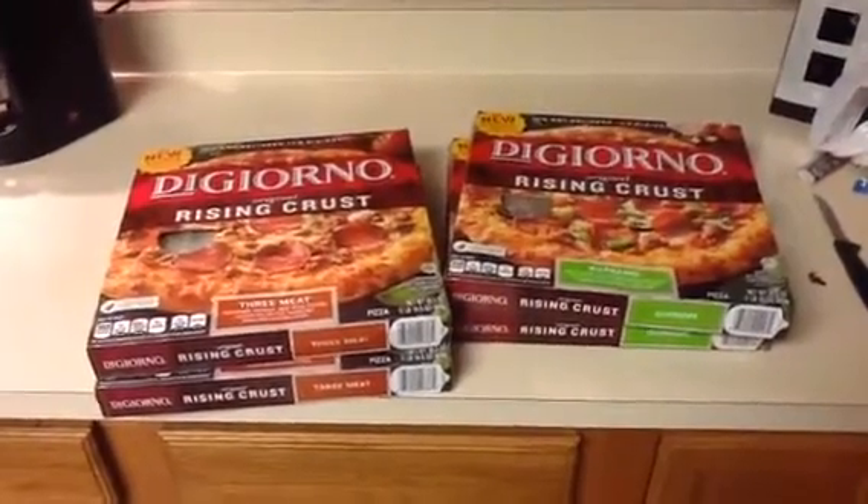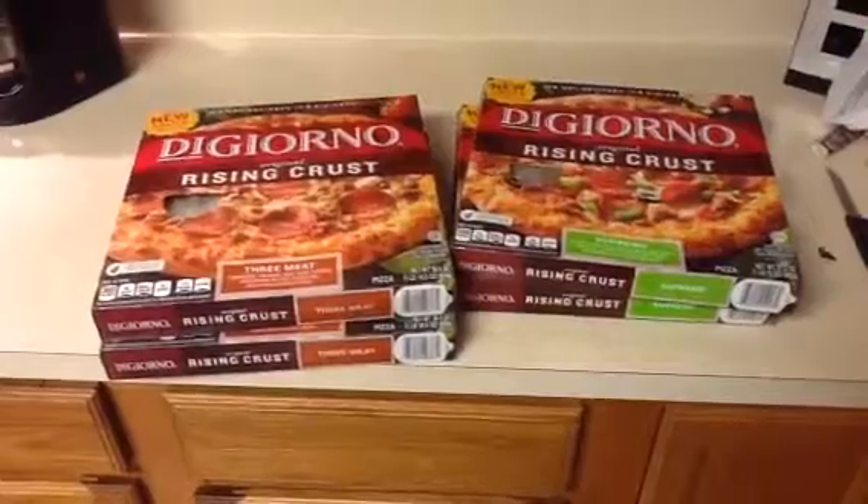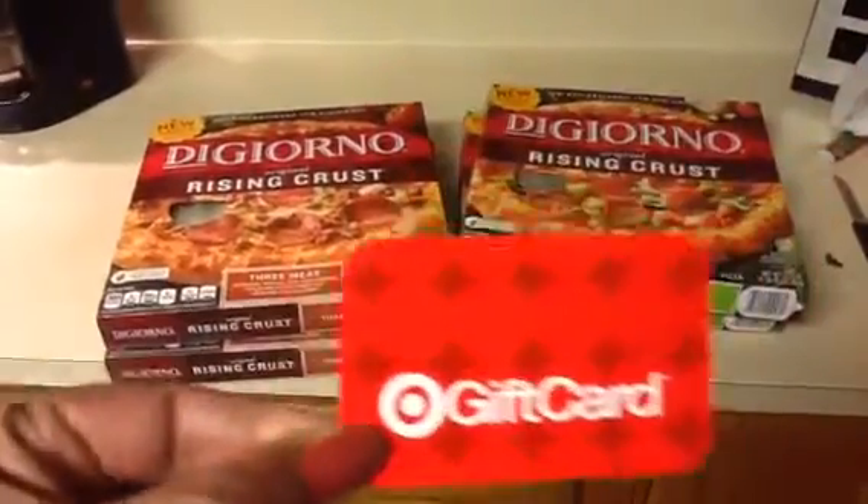I used that five dollar gift card and paid five dollars and seventy cents for four pizzas, and I got back a five dollar gift card.